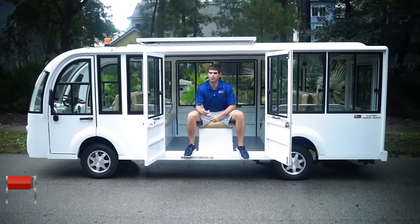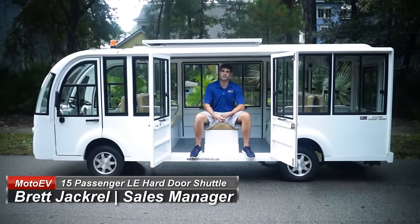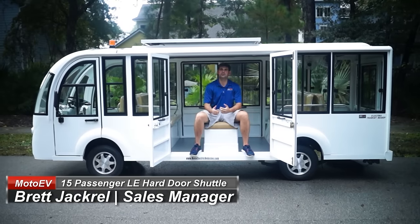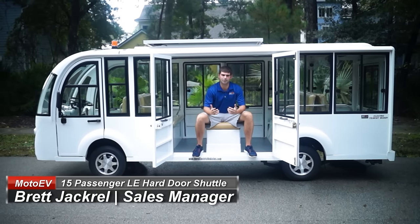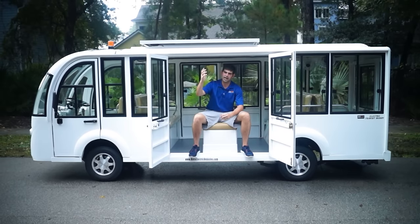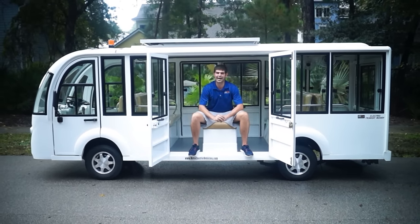Good morning, Moto Electric viewers. My name's Brett Jackerel, your sales manager. I'm here to review the 15 passenger LE Hard Door. This is going to a customer up in Ohio, and this is a perfect vehicle if you guys are looking at one of our 15 passenger shuttles and you're in a colder weather climate or a rainy climate like in Seattle.